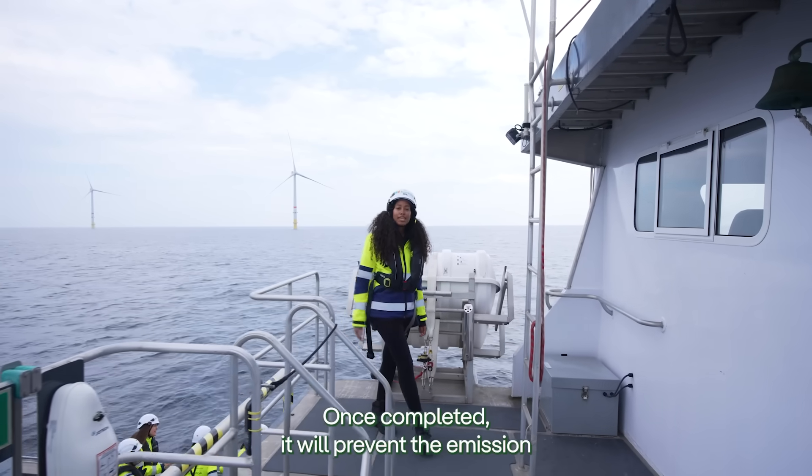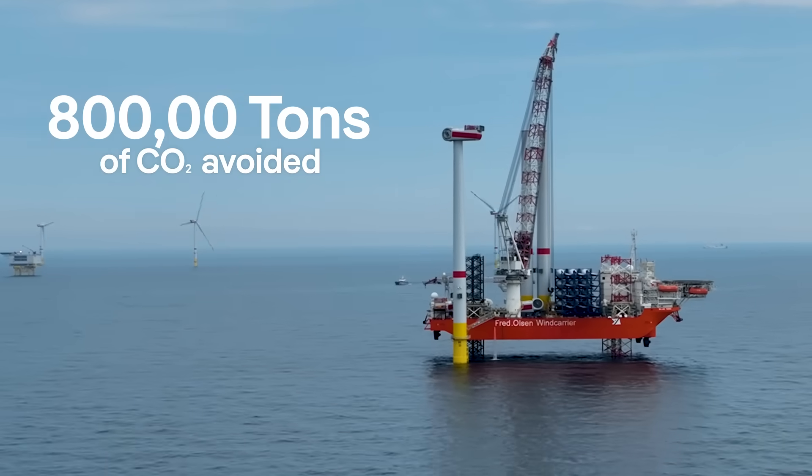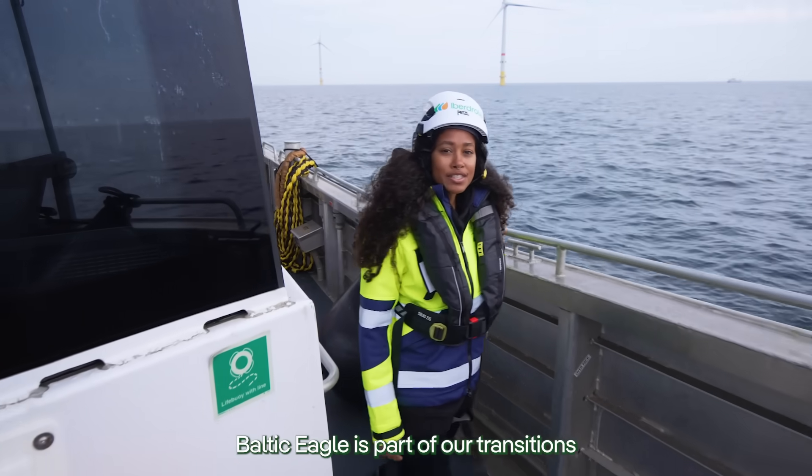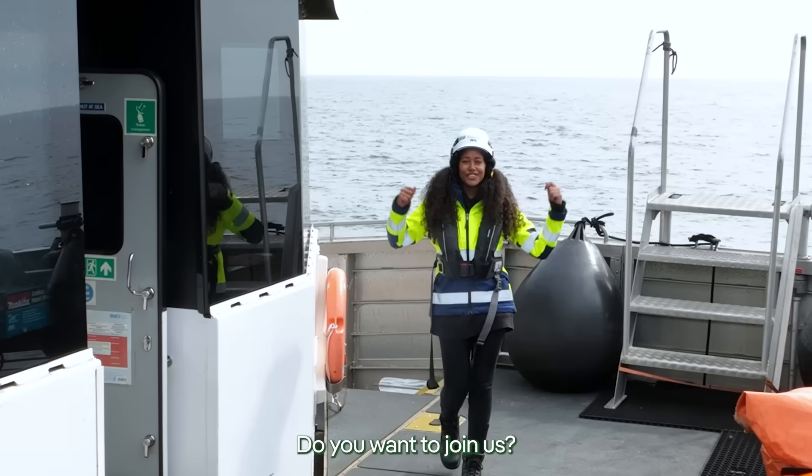Once completed, it will prevent the emission of 800,000 tons of CO2 into the atmosphere. Baltic Eagle is part of our transitions for offshore wind, and energy transitions around the world. Do you want to join us?